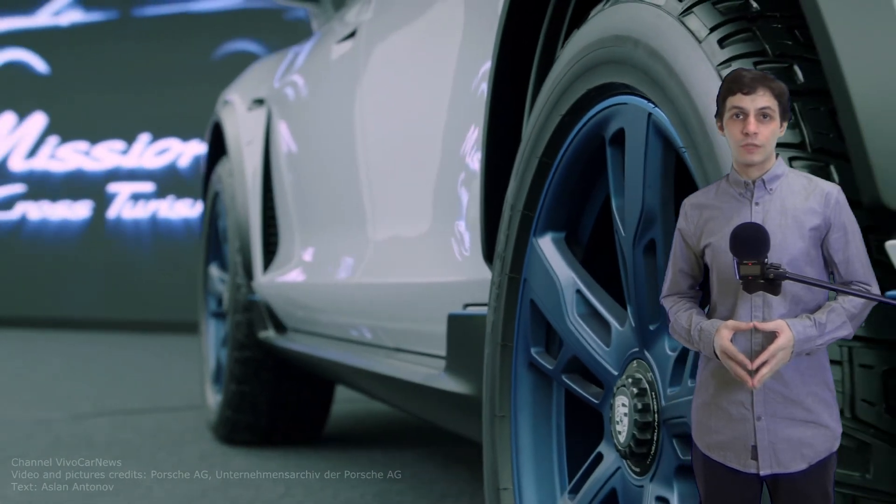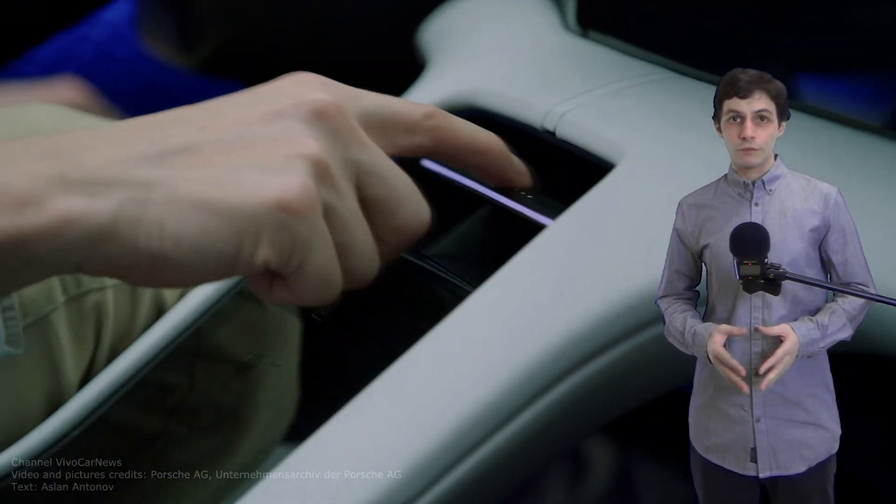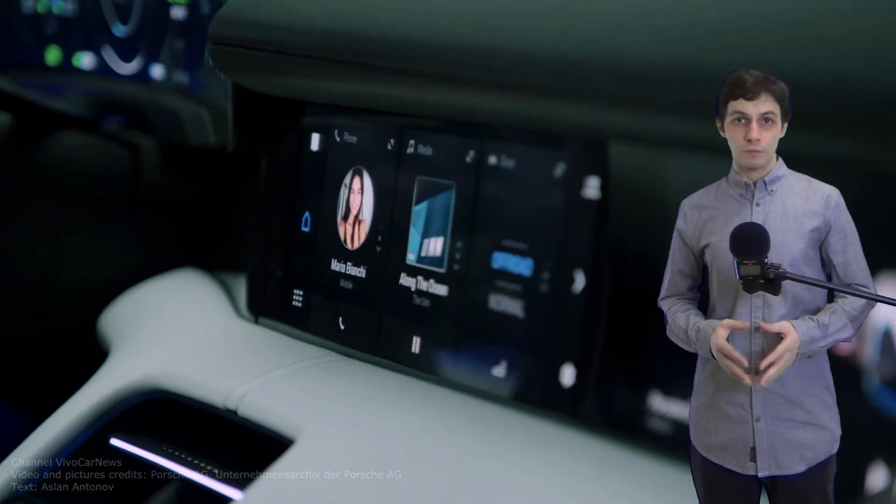The Mission e-Cross Turismo is equipped with all-wheel drive. The Porsche torque vectoring system distributes torque to the individual wheels automatically. The adaptive air suspension allows an increased ground clearance of up to 50 mm. Porsche Dynamic Chassis Control is another feature available on board — it reduces, for example, lateral instability on bumpy terrain.